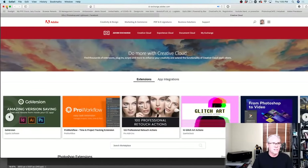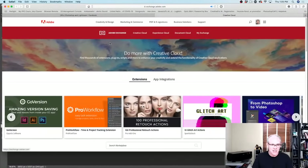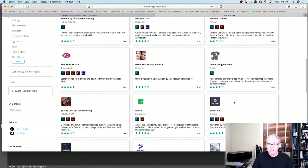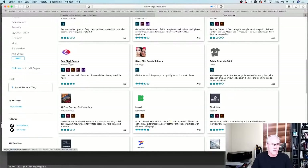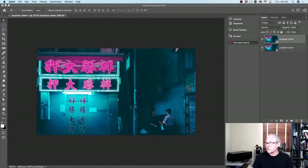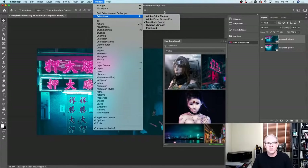How many of you use Mac? Don't you wish there was a button to just fill the screen without going into full screen mode? There are different extensions here, some free, some paid. This is the one I found — Free Stock Search. You can click on it and acquire it, and it's going to install into Photoshop. Once it's installed, just restart and go under Window, then Extensions. This is where all the different extensions you load into Photoshop will appear.